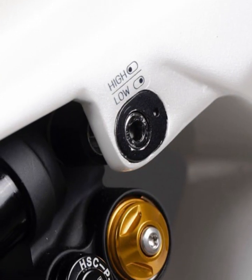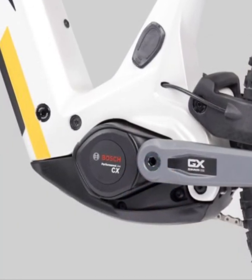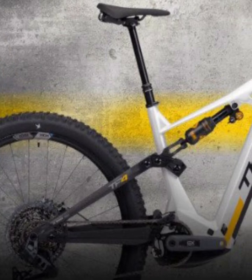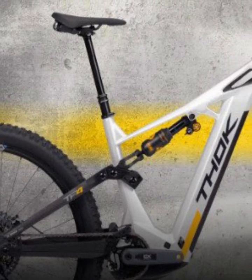If you're passionate about exceptional e-bikes and want to own a piece of Italian cycling history, the TP4 Limited Edition is your chance. Don't forget to subscribe to our channel for more exclusive content about premium e-bikes and join our community of passionate riders. Thanks for watching.